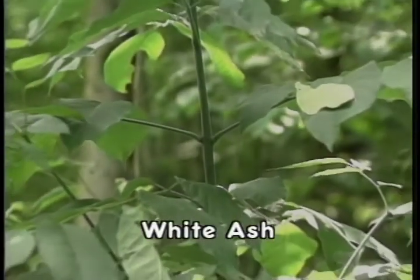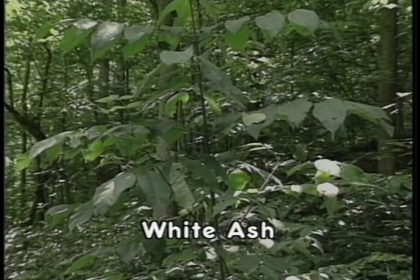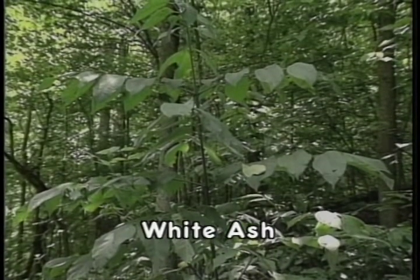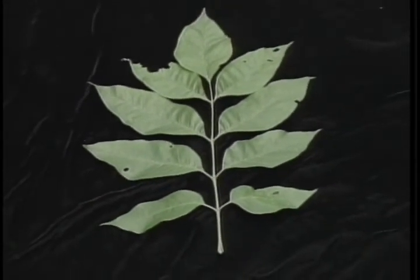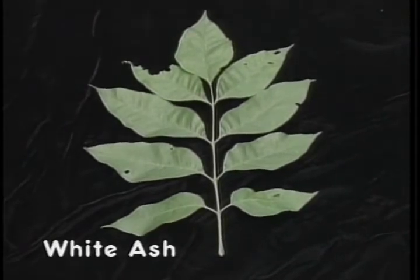White ash has a compound leaf — technically pinnately compound — where the leaflets are arranged in two rows along a central axis. White ash has five to nine leaflets with a total length of 12 inches and a conspicuous terminal leaflet. Each leaflet is ovate in shape, broader at the base than at the apex, and finely serrated. The leaf arrangement is clearly opposite.